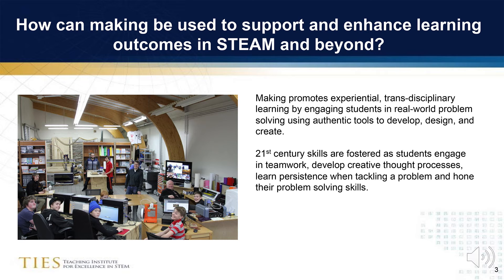Additionally, we know that making promotes experiential transdisciplinary learning by engaging students in real-world problem solving using authentic tools to develop, design, and create. And as we all strive to figure out ways to foster 21st century skills in our students, these skills are fostered as students engage in teamwork, develop creative thought processes, learn persistence when tackling a problem, and hone their problem-solving skills.